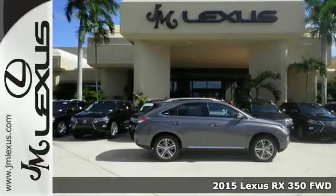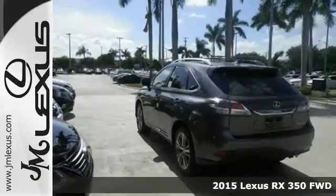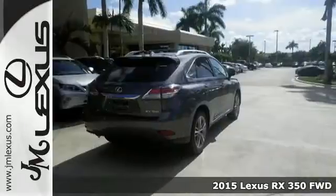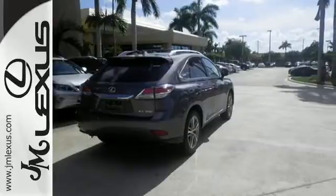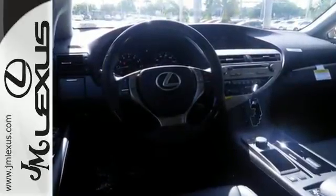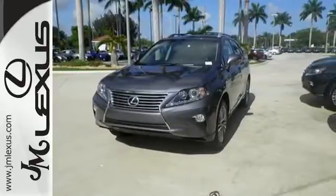Here's a 2015 Lexus RX 350. It's engineered to deliver agile and dynamic handling. This RX 350 has the comfort and lavishness of a luxury sedan, combined with the fuel economy of a compact sedan, and the room of an SUV, all rolled into one.